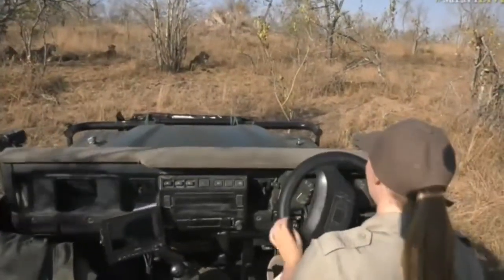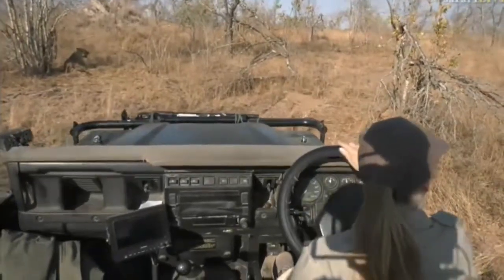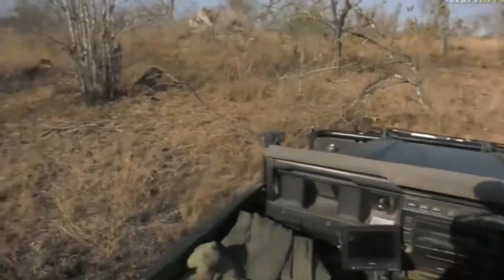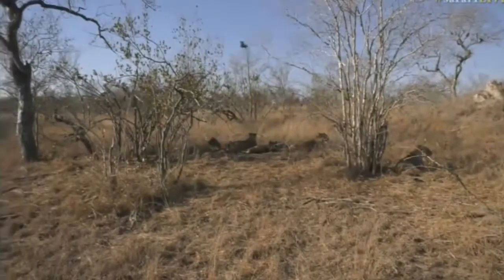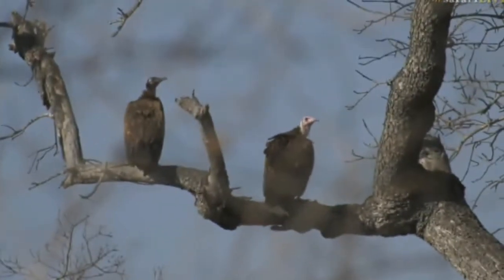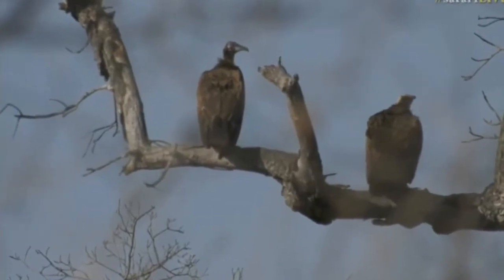Welcome back everybody. We have just located some very sleepy cats, although they are actually more awake than what I gave them credit for. There are a few vultures around — we've got some hooded vultures over to the right in the tree, waiting for the lions to move far enough away from the carcass so they won't get taken out if they try to feed.